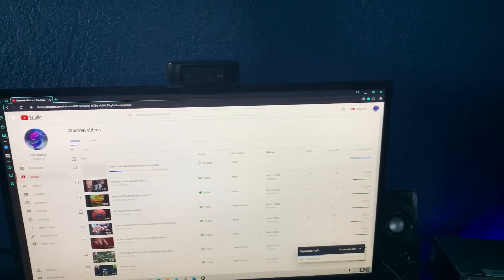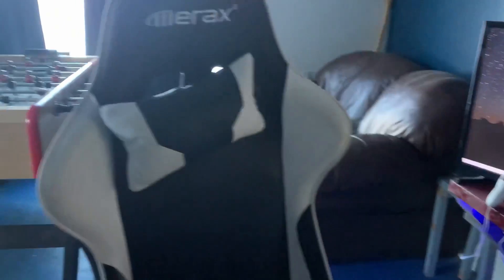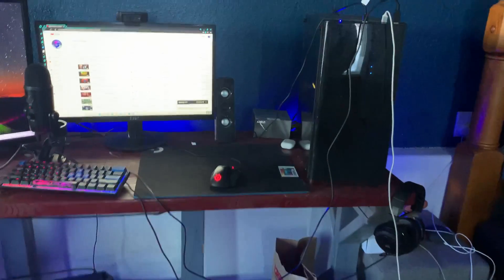Yeah, this is my setup. I got the gaming chair — I got this for 20 bucks. And that's about it — just wanted to show a quick little setup video.